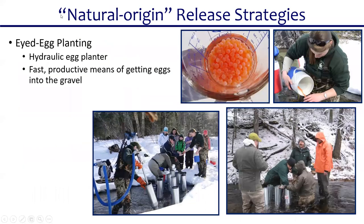Salmon are released at different life stages. One neat technique used here in Maine is planting hatchery-produced salmon at the egg stage using a hydraulic egg planter — a technique learned from out West and applied by Paul Chrisman at DMR. Water is used to force eggs down into the gravel so they sit in an egg pocket just like a mother would bury them herself. It's fast and productive, but it happens in winter when the river is hard to access, limiting the number of sites where we can use it.